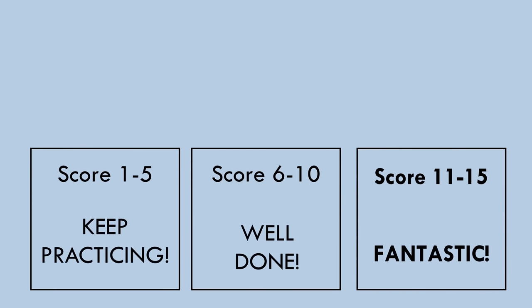How many questions did you answer correctly? Share your level with us in the comments below.